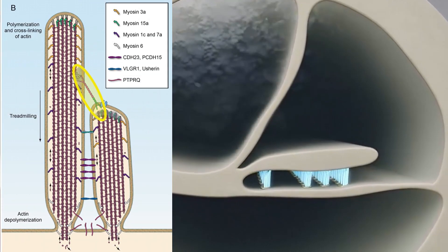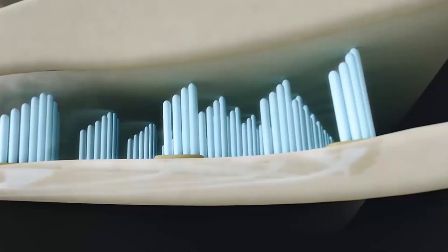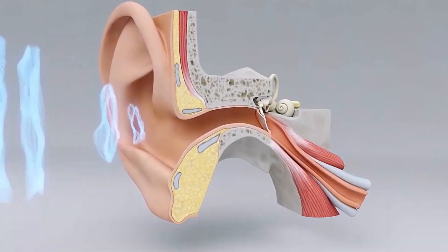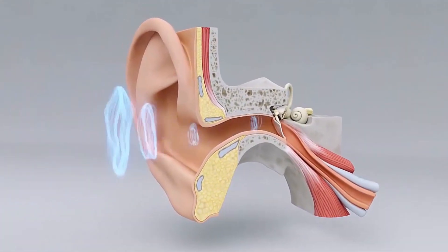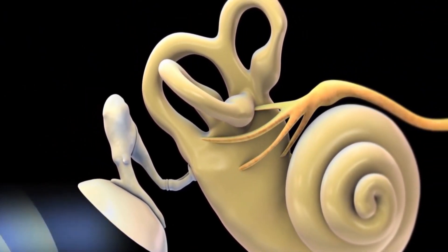The fluid inside the cochlea moves over 20,000 microscopic hair cells that are connected by tiny molecular linking springs, causing an electromechanical transduction process that transforms the sound vibration into a neural signal that is immediately comprehended as speech. Just how did evolution dream all of this up?